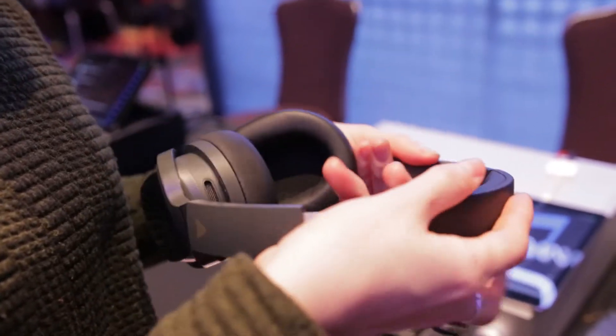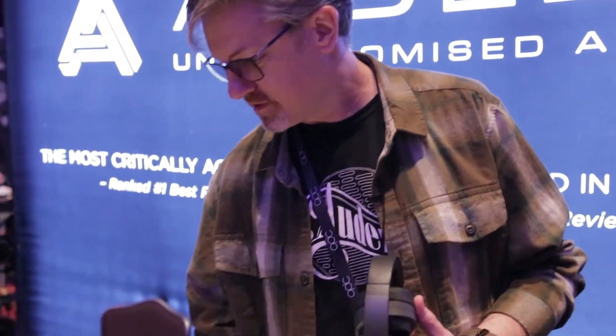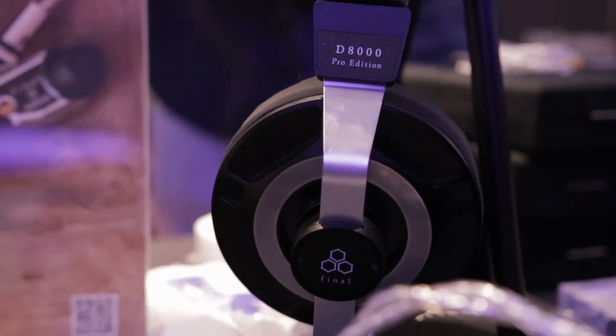The Felix folds into a compact shape and shares the same casework as our LCD-1 open-back headphone, but this is the closed-back version. We've done active DSP to address the acoustic effects of closing the back. It comes with a nice case, has Bluetooth 5 with aptX HD, and retail price will be close to the LCD-1, maybe slightly higher.